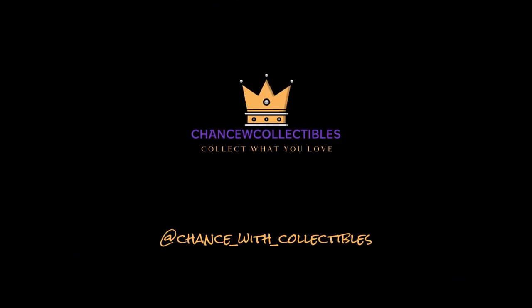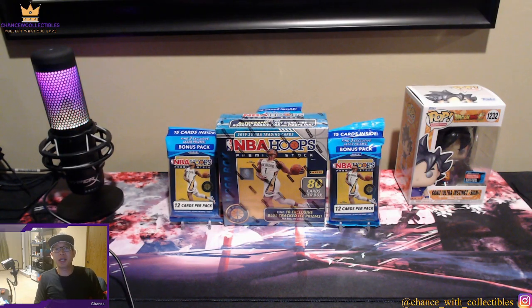Welcome back to today's video. We're going to open up some NBA Hoops Premium Stock from a couple of years ago that I was able to acquire. This is a little bit special because it was the first year — and the very last year — that Panini did Premium Stock for NBA Hoops. In my opinion it's probably one of the most undervalued products, especially given the 2019 class: Zion Williamson, Ja Morant, Tyler Herro, Jordan Poole — a lot of big rookies.